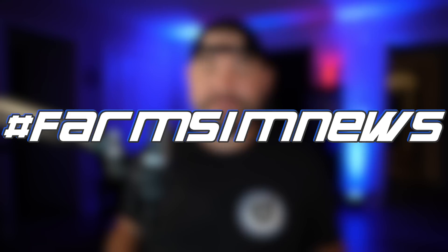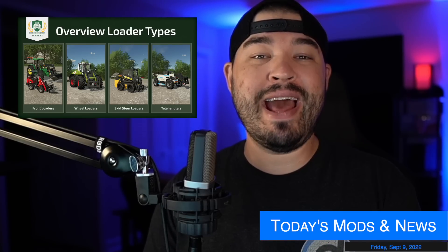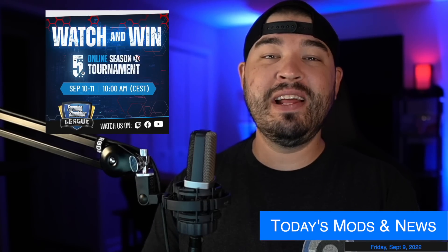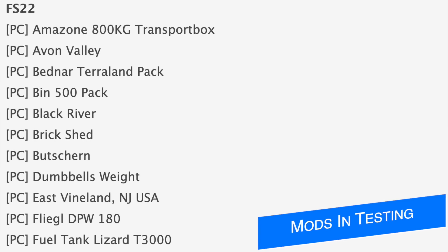Yo, what's going on everybody, DJ Goham here, welcome back to the channel. It's Farm Sim News! Today we got 52 mods on the testing list, some more pumps and hoses fact sheets, Giants have added new Farming Simulator Academy courses, the Farming Simulator League returns tomorrow, and we got four modders to talk about, including some new screenshots of Gamer Design's feller buncher.